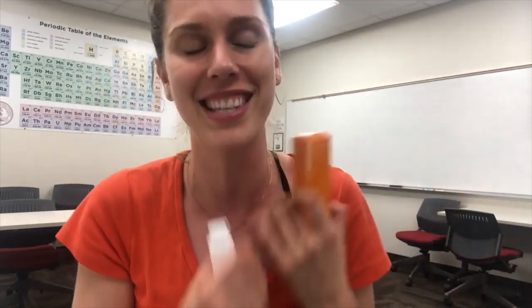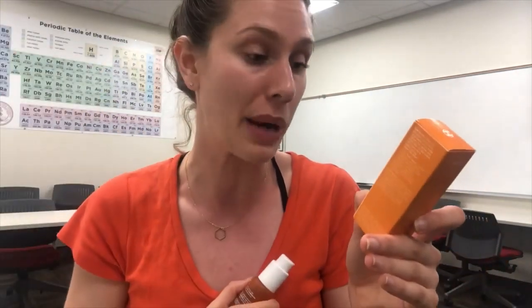We have aloe barbadensis leaf juice — our aloe vera. Super high in antioxidants, super soothing, super nourishing to the skin. One of my favorite ingredients in skincare. It's sad that it's not super high up on the list, but I'll take it where I can get it.